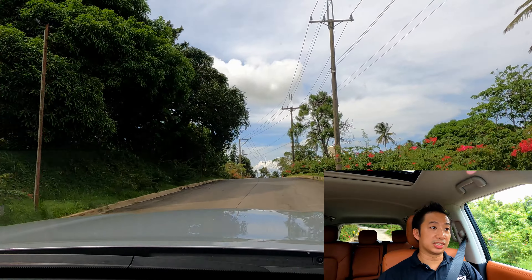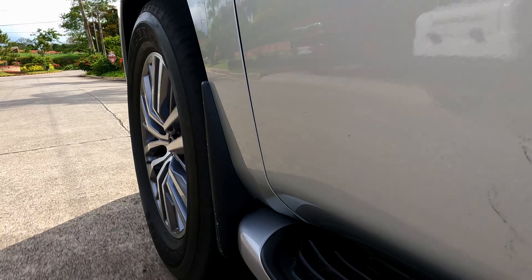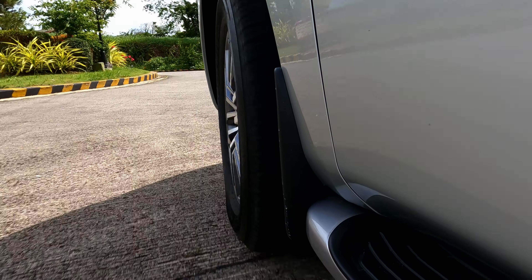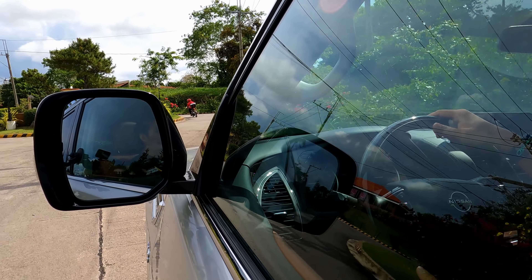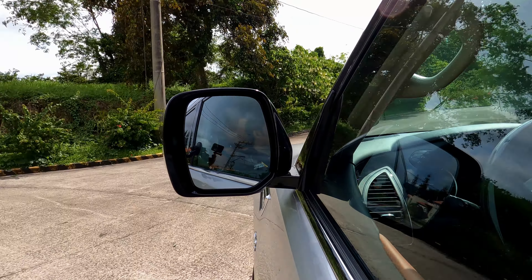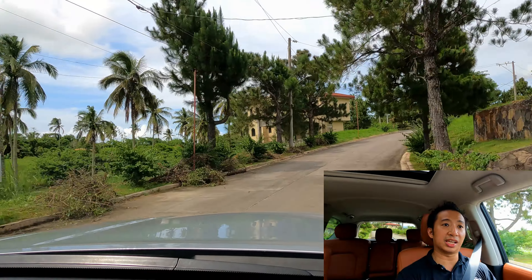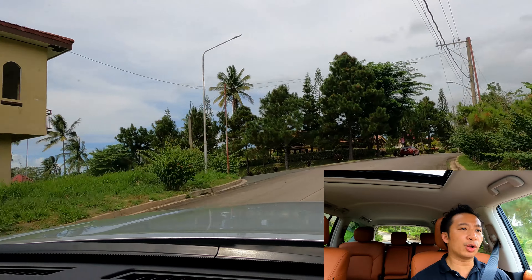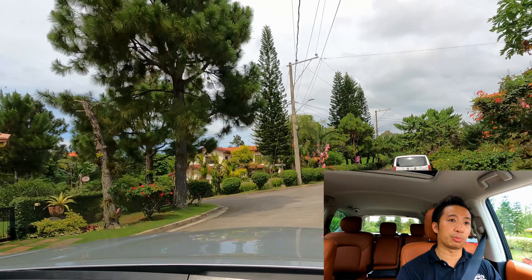As for the steering system, surprisingly, for a hydraulic power assist system, the Patrol's steering feel is light enough — in fact, it feels like I'm piloting a smaller SUV. The feedback is also pretty good; you know what your front wheels are doing and the steering response is sharp enough. Nissans have always been great driving cars, and the Patrol lives up to that reputation.